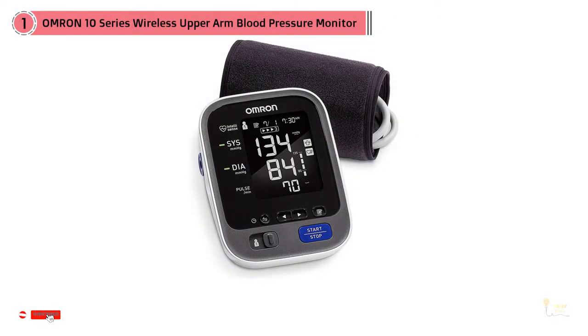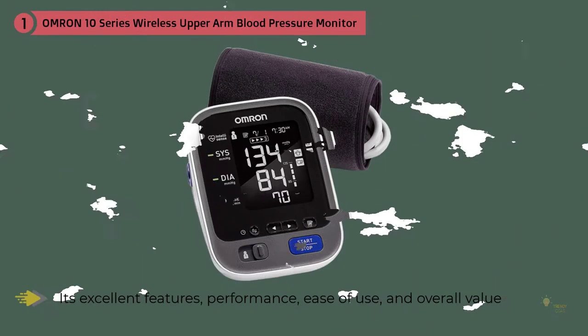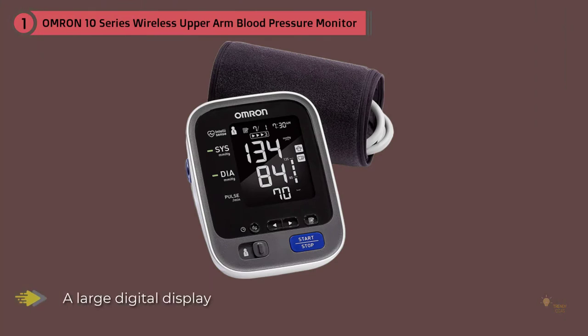Omron's reputation for high quality, accurately priced products has made it an established leader in the home blood pressure monitor category for decades. Its 10 Series upper arm blood pressure monitor continues the tradition of excellence. This monitor earns the best overall ranking for its excellent features, performance, ease of use, and overall value. You can trust the monitor's precise readings, which show how your results compare to normal home blood pressure levels.